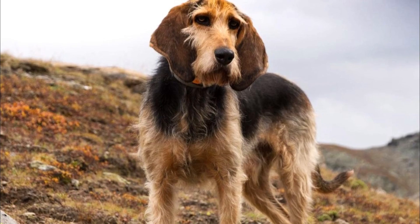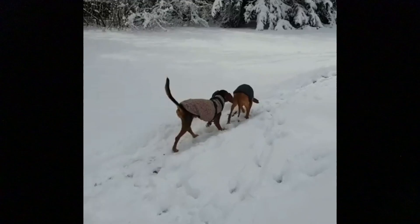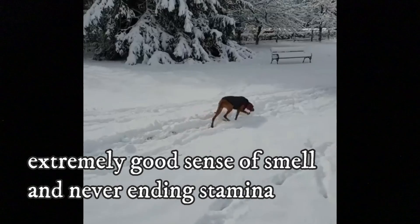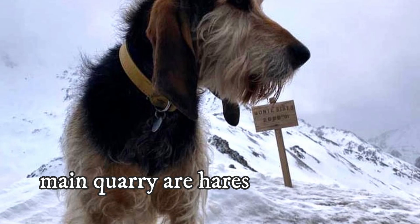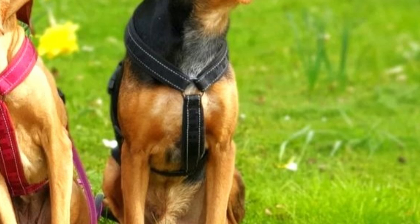Number 4: Hunting. The Segugio Italiano has always had one main purpose — hunting. Its main weapons on the hunt are an extremely good sense of smell and never-ending stamina; these dogs can hunt all day long without tiring. They are adaptable hunters, hunting alone or in large packs. Their main quarry are hares, but they can also be used for larger prey such as wild boar. The Segugio Italiano is known for its loud baying when pursuing game.